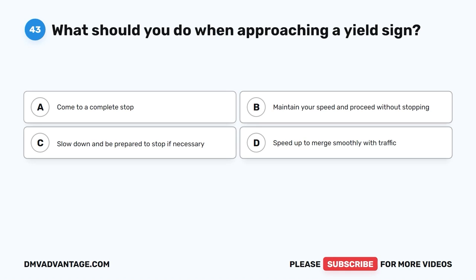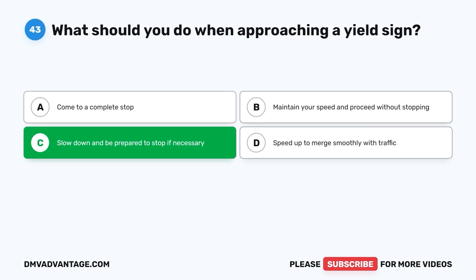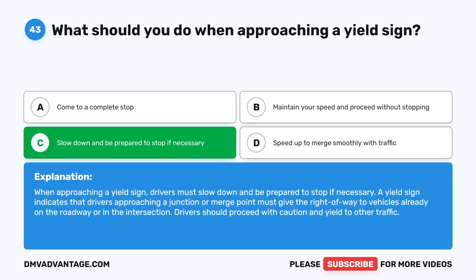Question 43: What should you do when approaching a yield sign? The correct answer is C, slow down and be prepared to stop if necessary. When approaching a yield sign, drivers must slow down and be prepared to stop if necessary. A yield sign indicates that drivers approaching a junction or merge point must give the right-of-way to vehicles already on the roadway or in the intersection. Drivers should proceed with caution and yield to other traffic.